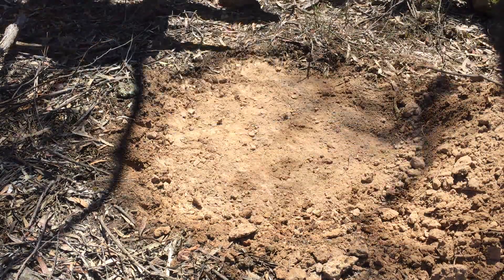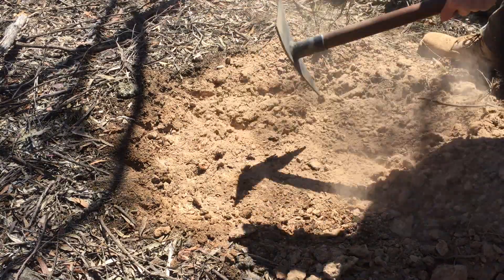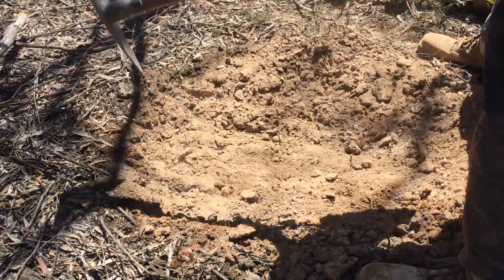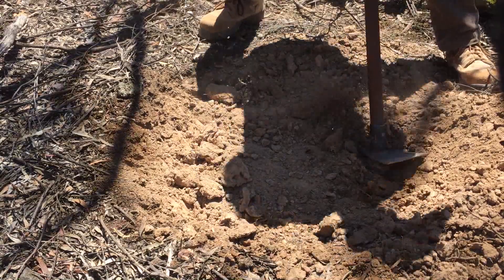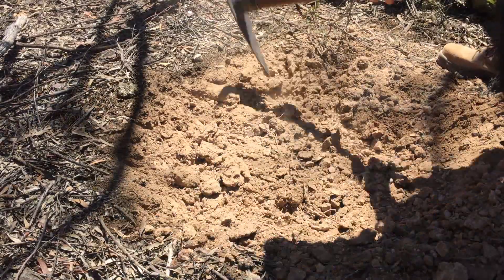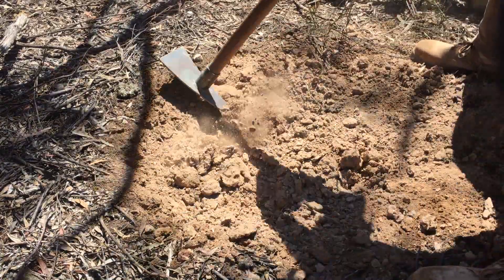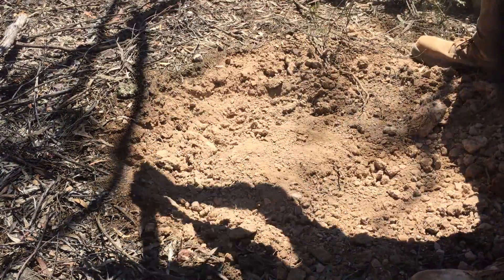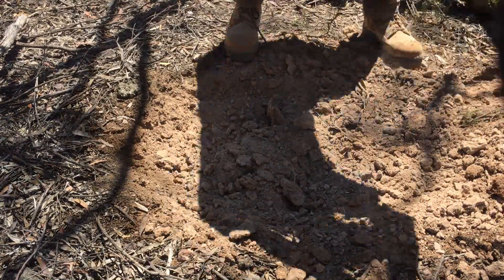Sounds pretty good this one. This ground's pretty hard, which means it's unlikely that it's going to be junk. So that's a good thing. And also it gives me a bit of a workout as well.